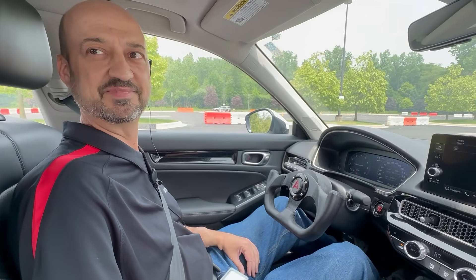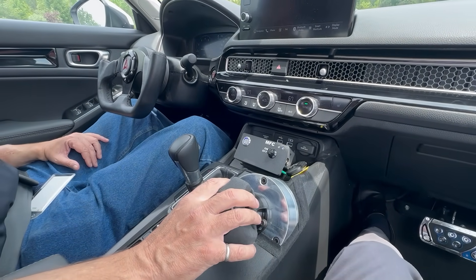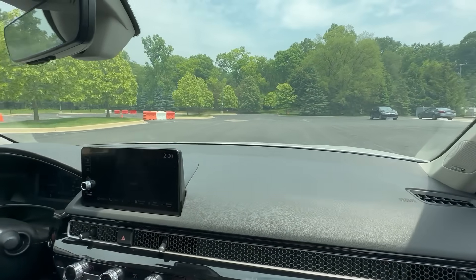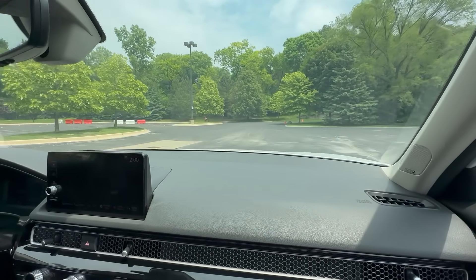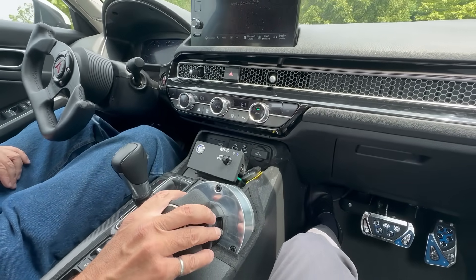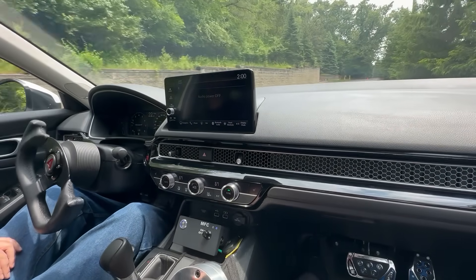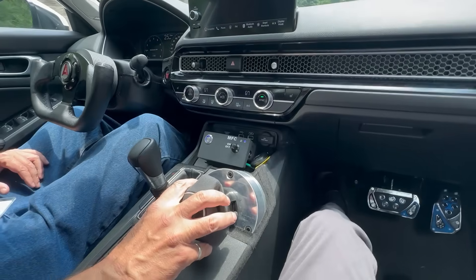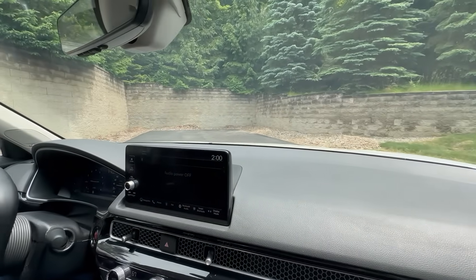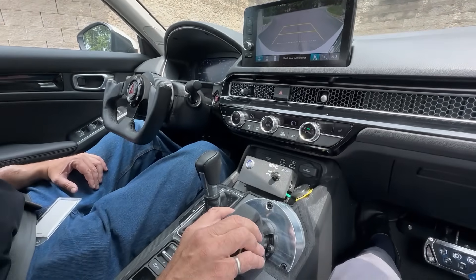Enough explanation — let's go show how it drives! With this device it's very easy to make turns. You don't have to do traditional hand-over-hand steering. It's very easy to pull into a parking space like we're demonstrating here. And just back on up.